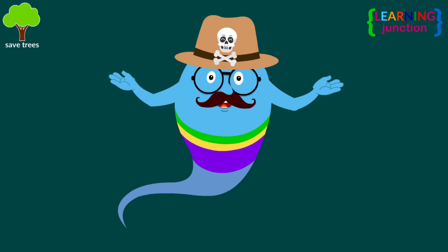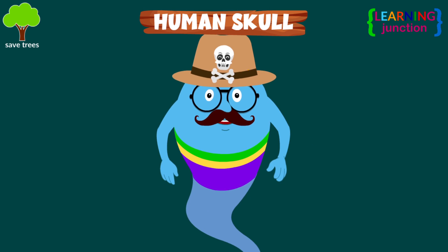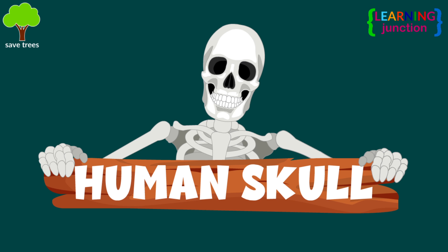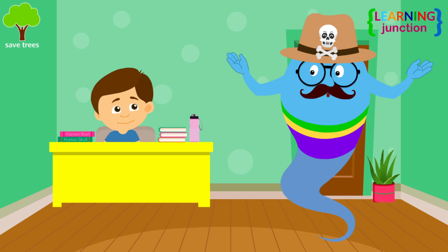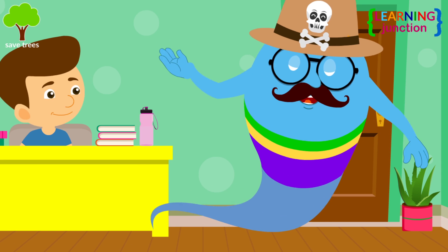Hello friends! Today, we'll learn about the human skull. I see you have an assignment on the topic. Let me help you with this.